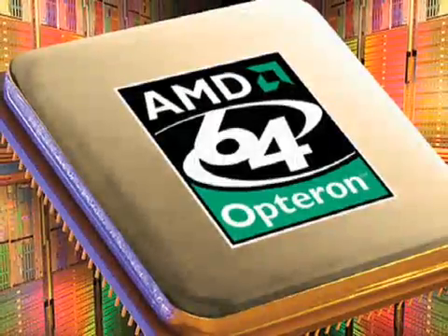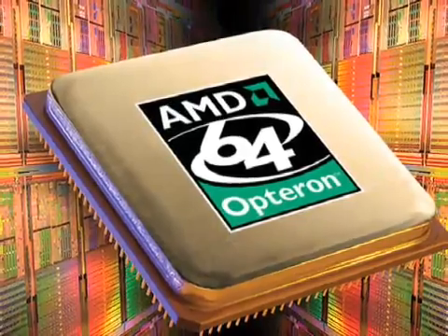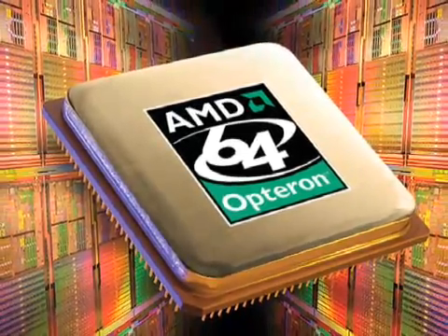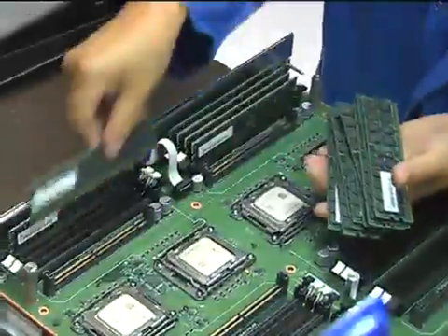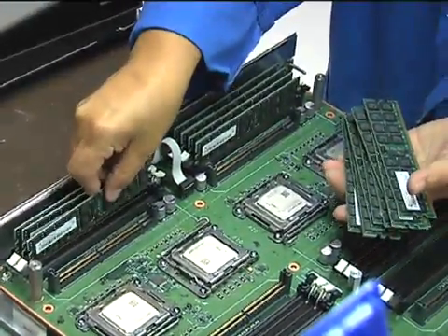Jaguar really is a phenomenal machine. It's been engineered from the ground up to be a computer for scientific computing. It uses AMD Opteron processors, which are the best processors for scientific computing available — and the easiest processors to program. Jaguar also has three times more memory than the second-largest memory computer in the world.